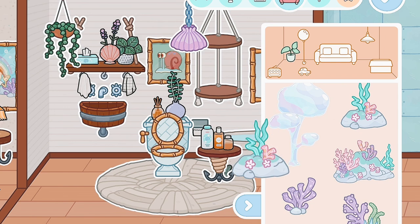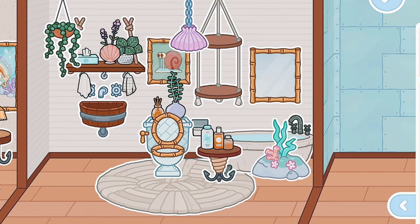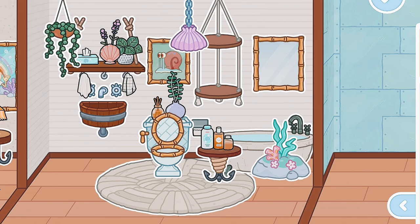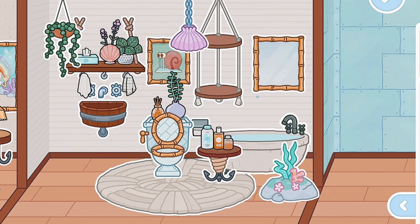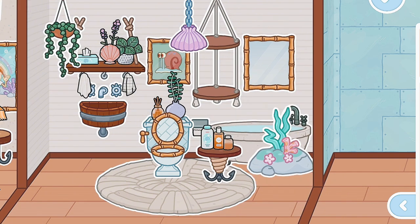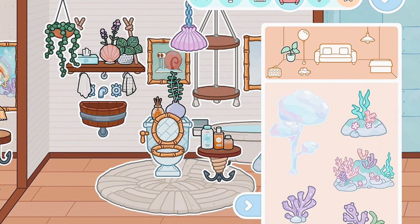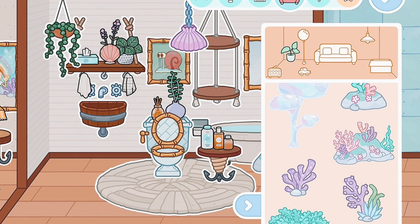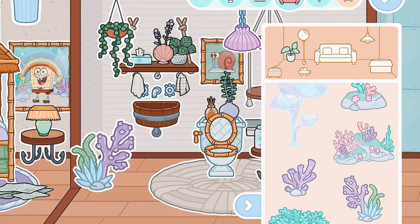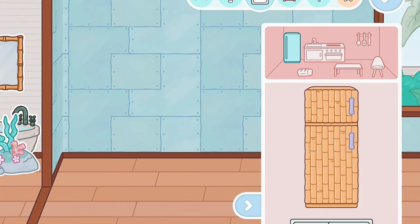Now I think I'm going to add this little rock covered with seaweed and all that. And now I'm going to add a cute little ocean plant right here. Perfect.